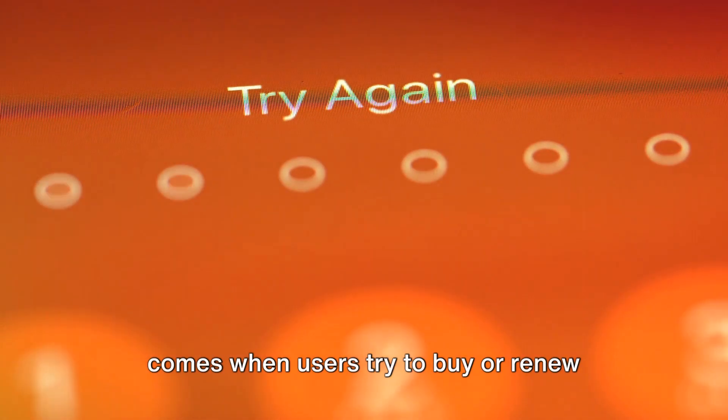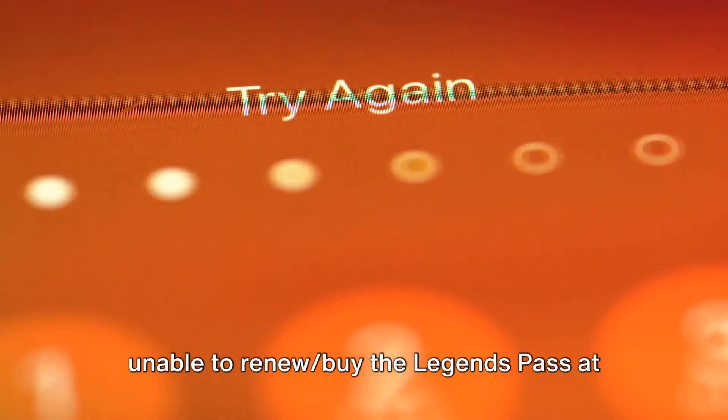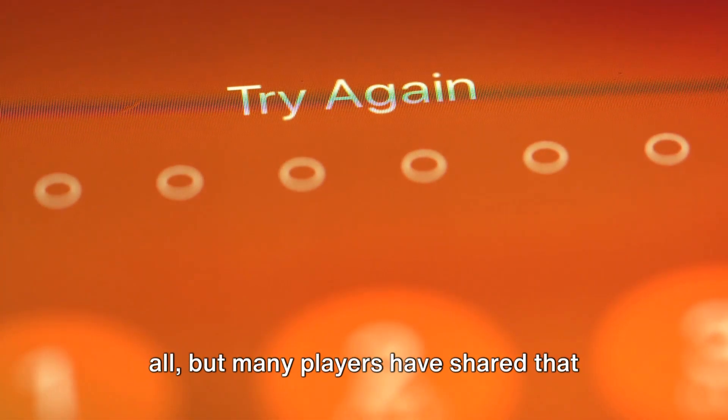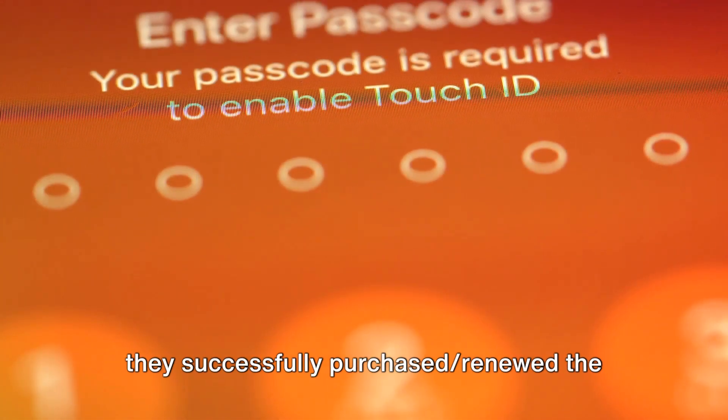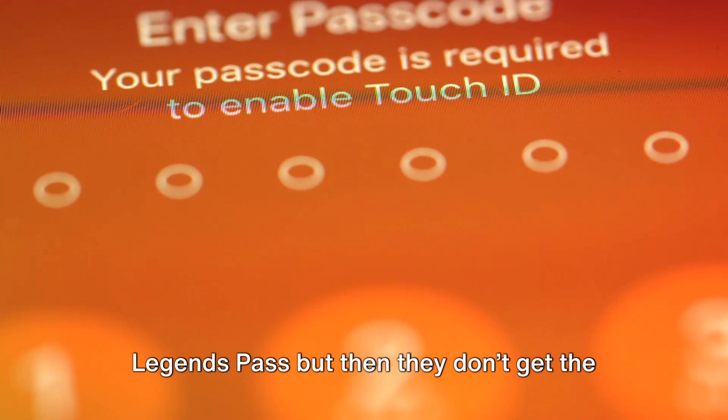As per our research, this error typically comes when users try to buy or renew the Legends Pass. Some players have said that they are unable to renew or buy the Legends Pass at all, but many players have shared that they successfully purchased or renewed the Legends Pass, but then they don't get the pass in the game.